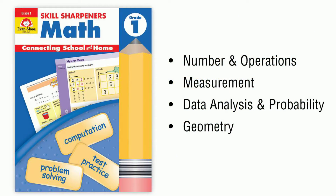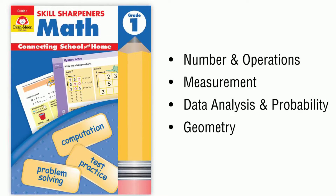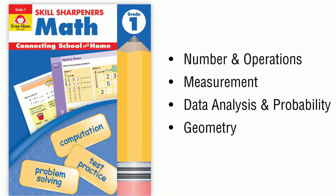Each book includes activities that practice number and operations, measurement, data analysis and probability, and geometry.